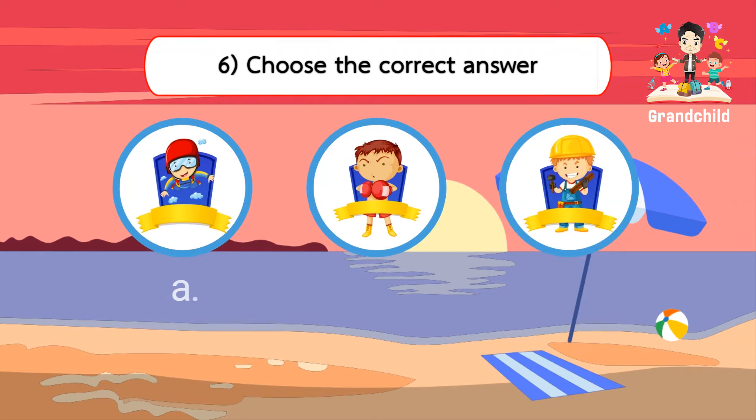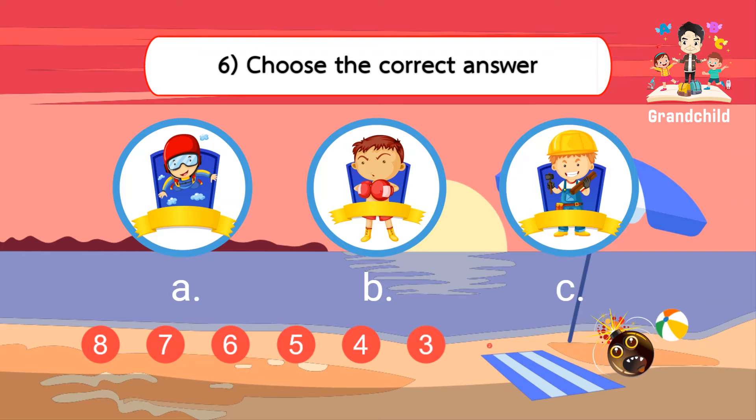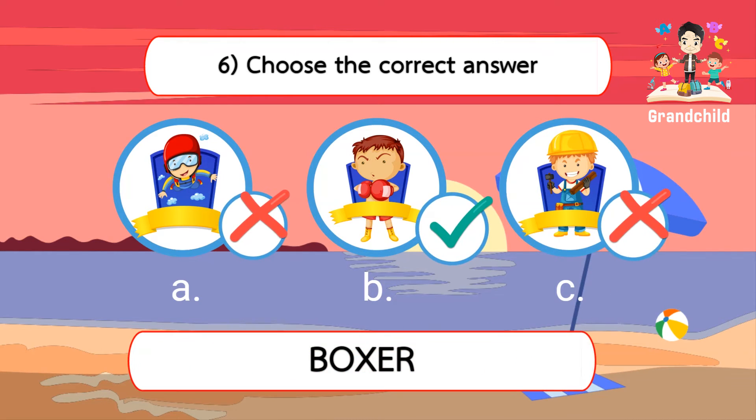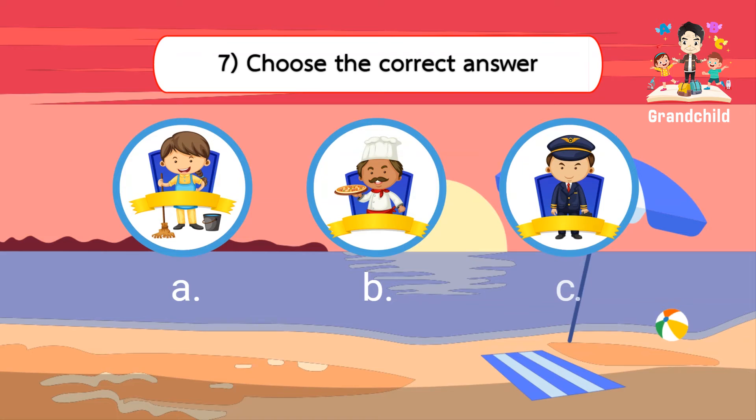Choose the correct answer. Choose the correct answer. Pilot.